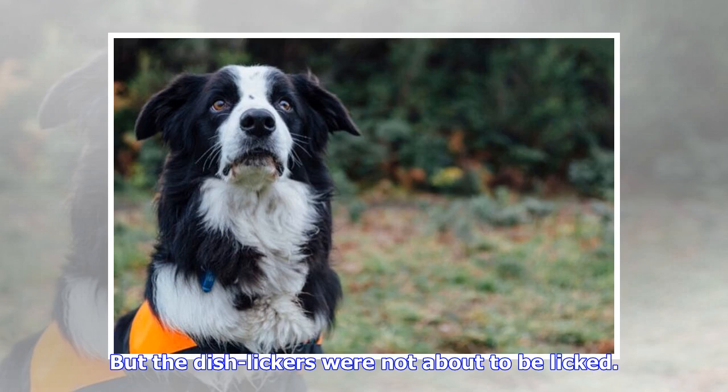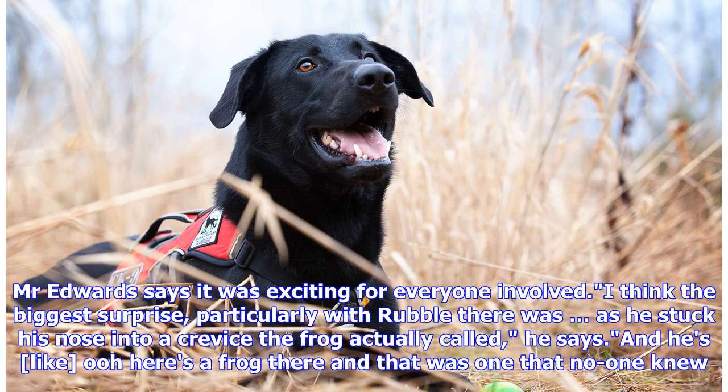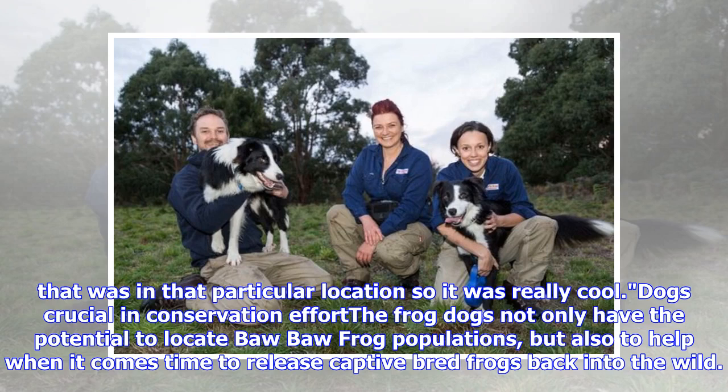But the dogs were not about to be beaten. Both dogs found several frogs — they were able to locate the exact site where the frogs were calling from much, much quicker than by using ears alone, Mr. Gilbert says. Mr. Edwards says it was exciting for everyone involved. The biggest surprise, particularly with Rubble, was when he stuck his nose into a crevice and the frog actually called — there was a frog there that no one knew was in that particular location, so it was really cool.